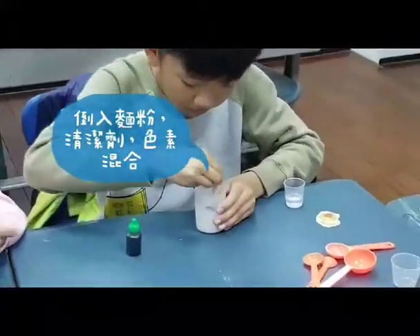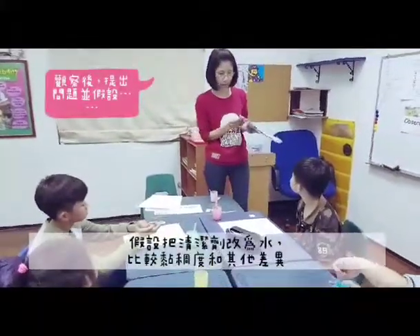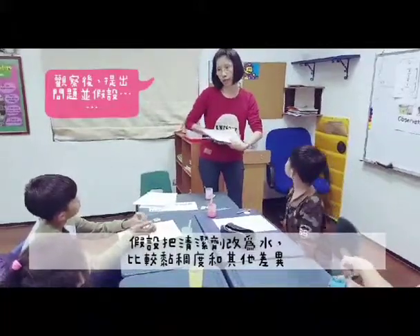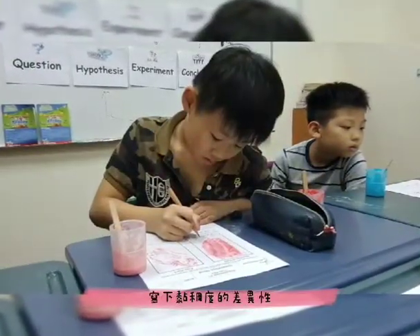And then your turn, you go. Can you please touch this without looking at it? Just feel it and then tell me how you feel. Ok, and after that you are going to touch your paper and tell me how it feels.